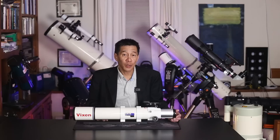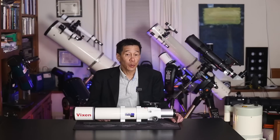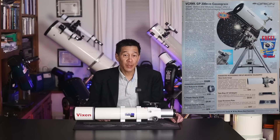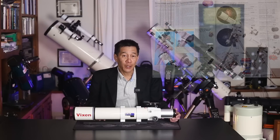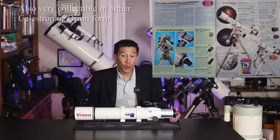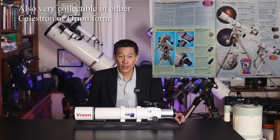There's also the R200SS, the 8-inch F4 Newtonian — that thing has its fan base as well. There was also the VZAC, the Vixen 6th Order Aspheric Cassegrain, which looks like a Schmidt-Cassegrain but is actually a different design. Among the most sought-after refractors were the 4-inch F9 fluorites from the 1990s. They partnered with Celestron and with Orion. Some people regard those as some of the very finest 4-inch refractors ever made.